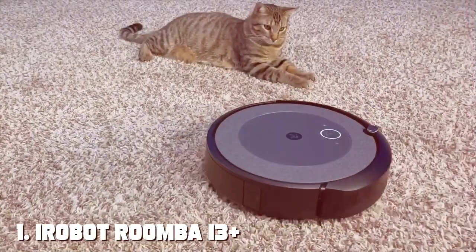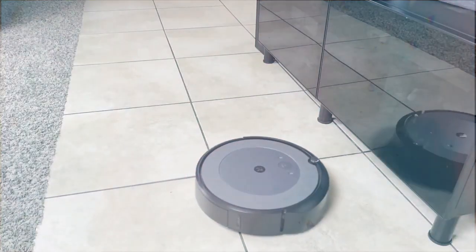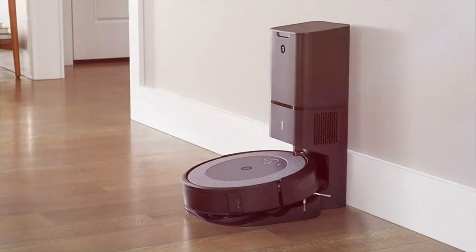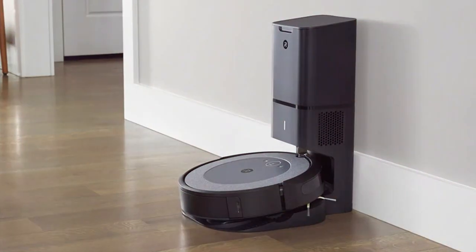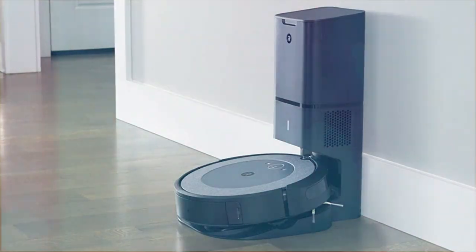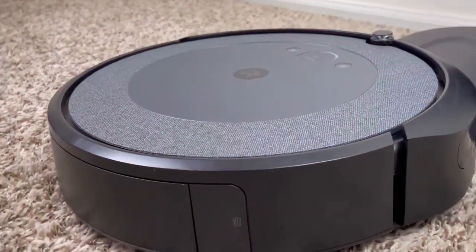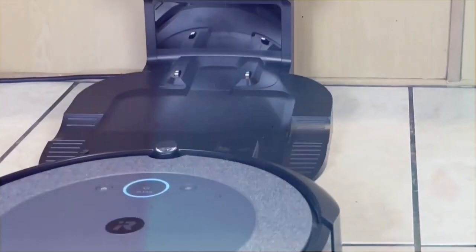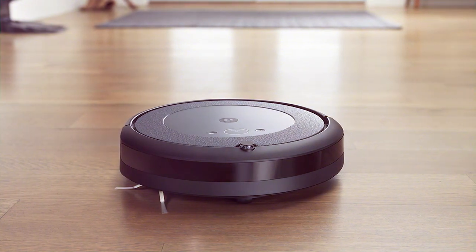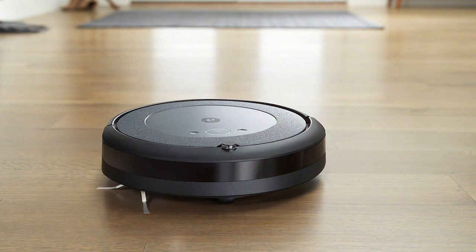At the first position of our list, we have the iRobot Roomba i3 Plus Robot Vacuum. Are you tired of spending your precious time on vacuuming? The iRobot Roomba i3 Plus is here to make your life easier and cleaner. With its Wi-Fi connectivity, you can control it from anywhere, ensuring that your floors are spotless even before you return home. This robotic vacuum is equipped with intelligent mapping technology that allows it to navigate your home with precision. No more bumping into furniture or getting stuck in corners — it effortlessly adapts to your space, ensuring a thorough clean every time.